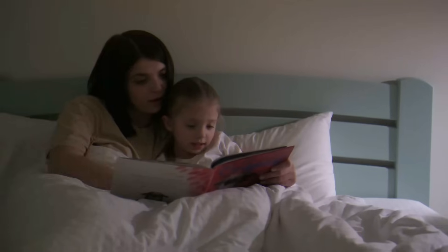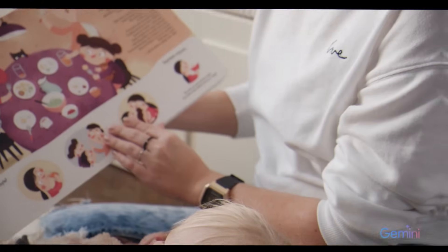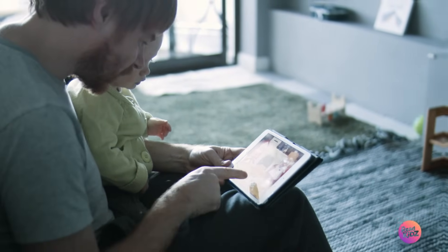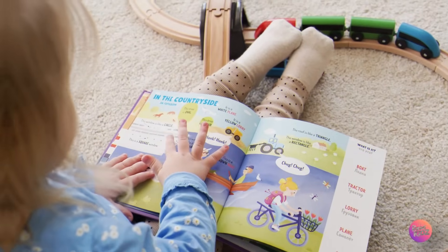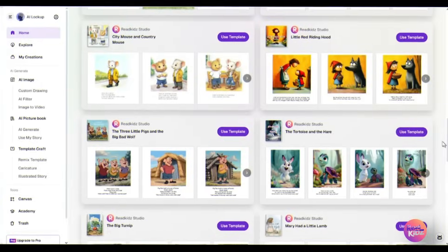Now imagine this: a parent wants to share a bedtime story. With Gemini, they read from a simple 10-page story — it's good, but it feels like reading from a draft. With ReadKids, they open a book filled with illustrations, music, and voices — something the child can see, hear, and feel. Gemini sparks the imagination of the creator; ReadKids sparks the imagination of the child.